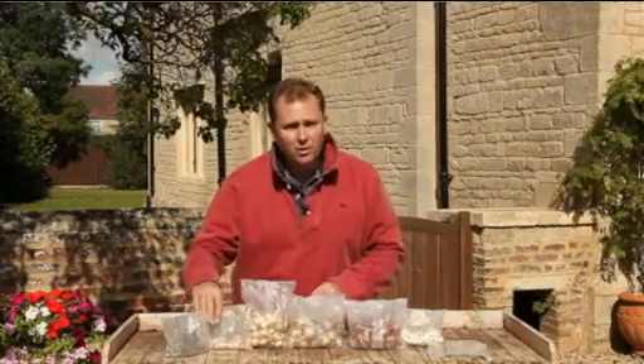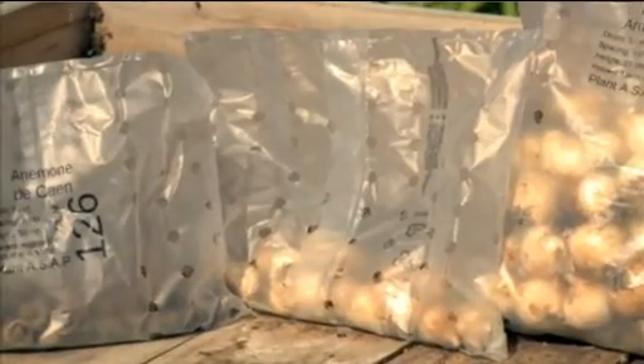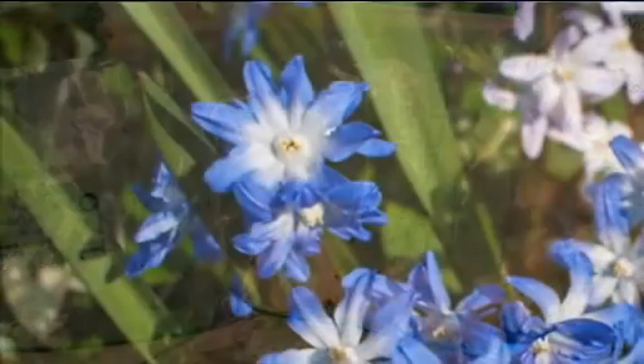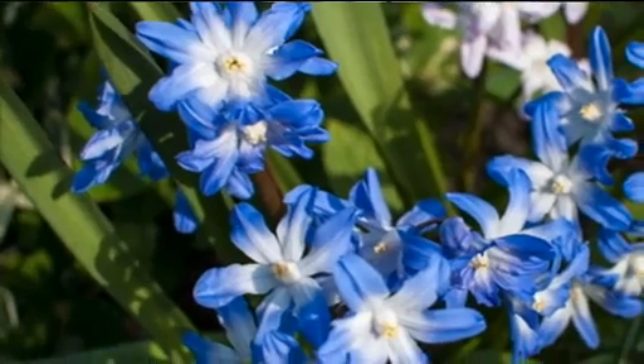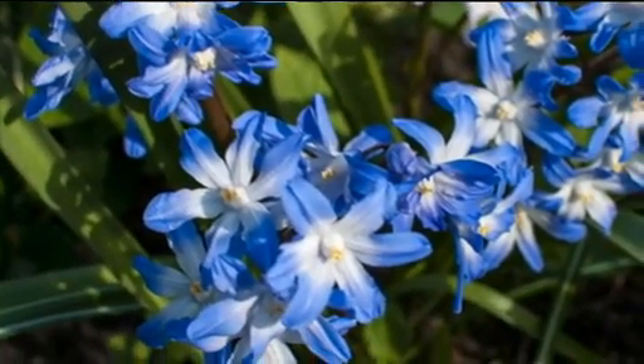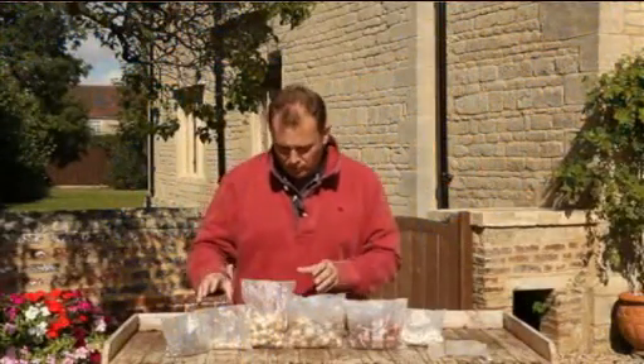The next is Chionodoxa. This will start flowering in January and into February, and it's also known as 'glory of the snow' because it flowers in the depth of winter just when snowdrops are beginning to come into flower. Their beautiful blue star-shaped flowers will contrast superbly with the white flowers of snowdrops.